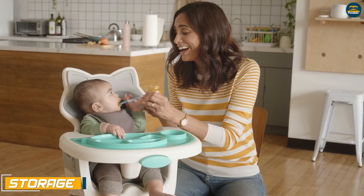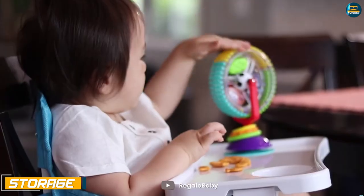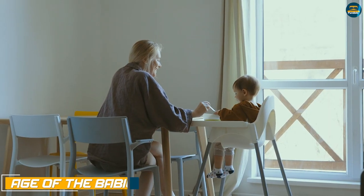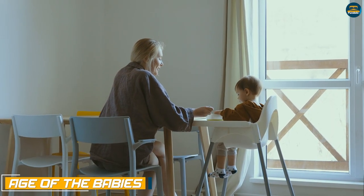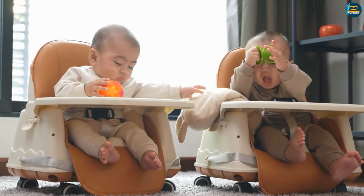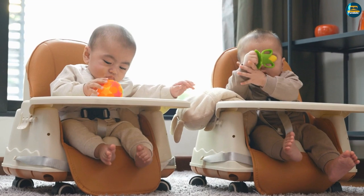Storage: While high chairs take up some space for storage, booster seats don't take up much space. Age of the babies: You can use a high chair for young babies from around 4 months, but booster seats are for much older babies who can sit without support and eat independently.